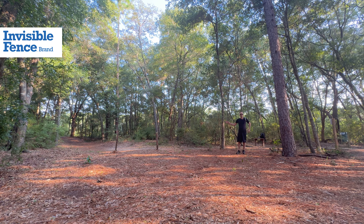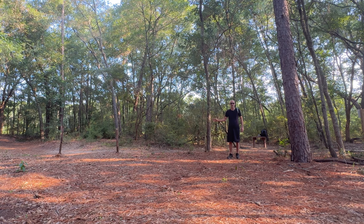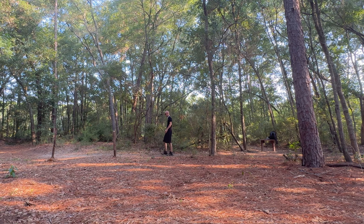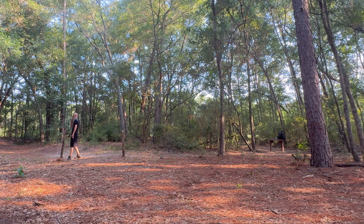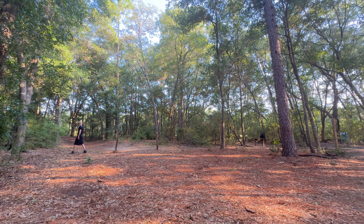Using my termite-infested sticks as marking points, I drew the fence lines using both the Invisible GPS collar and the Spot-On as reference points so they exactly match. Let's walk it off with the Invisible GPS collar and see what happens. The fence is confirmed active. Going into the woods — nothing on the first line, nothing on the second line.